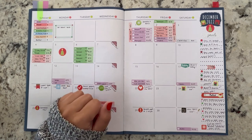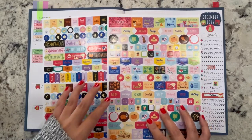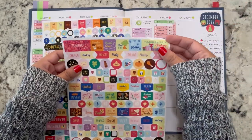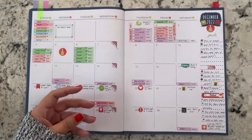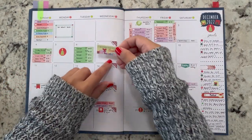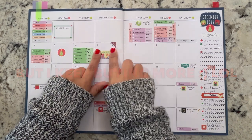Wednesday the 7th was a no spend day. I do have no spend stickers but I'm trying to use some of these other stickers up — I have too many. So there we go, that's a no spend day.